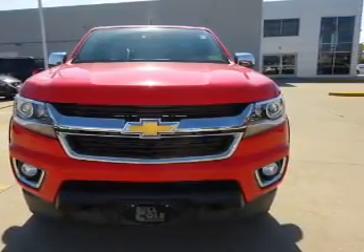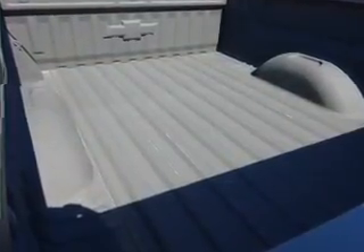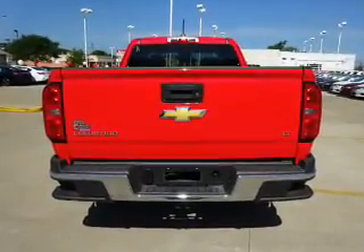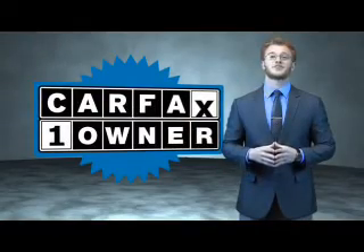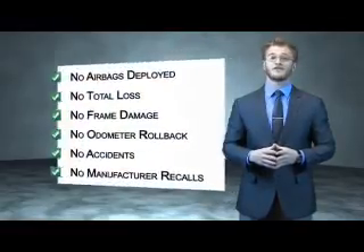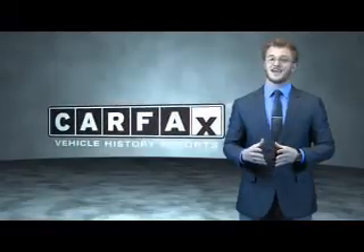Rest easy knowing this vehicle comes with a Carfax Vehicle History Report from Carfax — the most trusted provider of vehicle history information. Great quality at a great price. Call or click to contact us today. This is a Carfax one-owner vehicle which qualifies for the Carfax buyback guarantee. Be sure to find a complimentary copy of the Carfax Vehicle History Report online or contact the dealership. Just say, show me the Carfax.